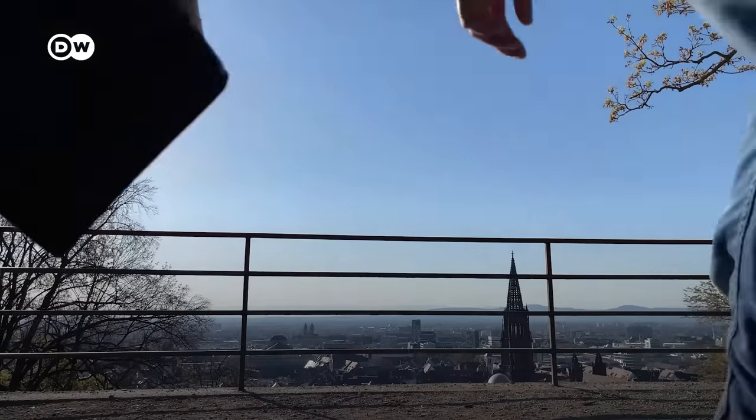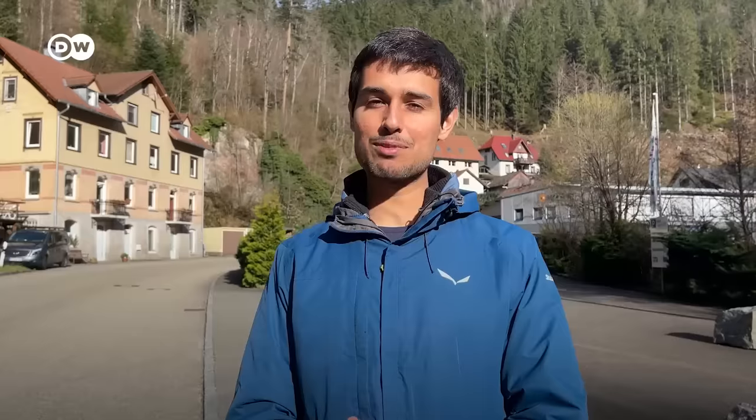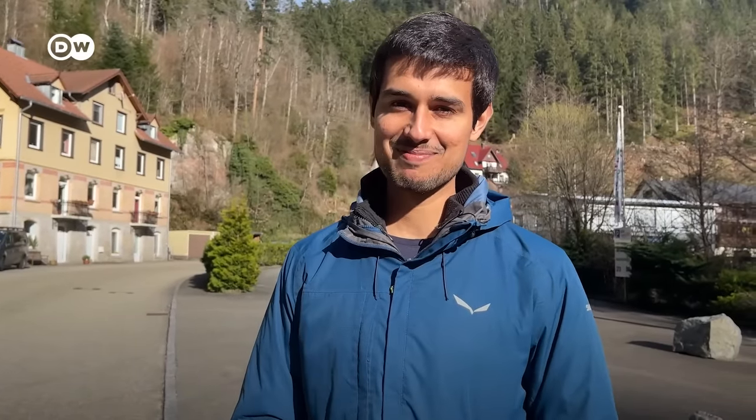I hope you got a brief, nice overview of all the things in the Black Forest area. If you enjoyed this video, do subscribe to the DW Travel channel for more such videos. See you next time. Bye!